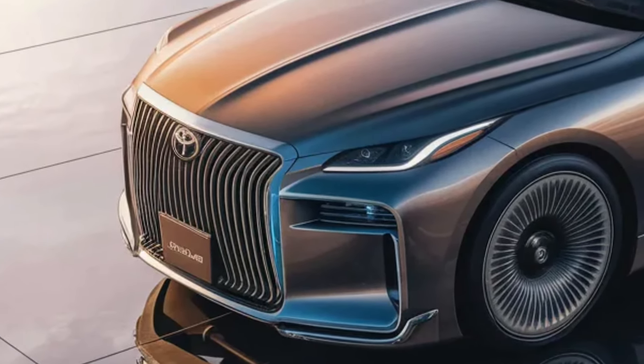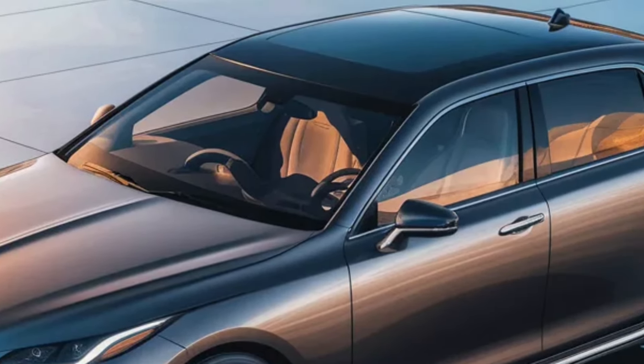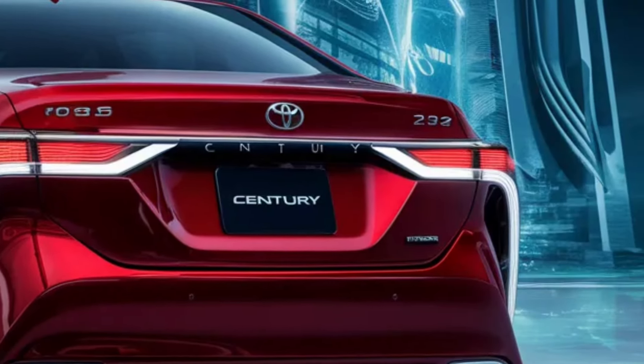Welcome to CarTrend, where we bring you the latest and greatest from the automotive world. Today, we're taking an exclusive look at the new 2025 Toyota Century, a car that redefines luxury and innovation.